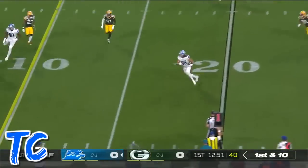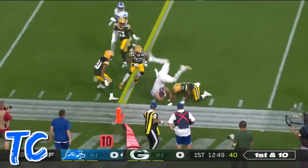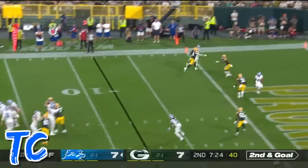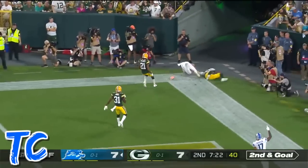Off the play fake, get it to TJ Hawkinson, the tight end. Looking at the goal. Goff throwing to the end zone — it is caught.